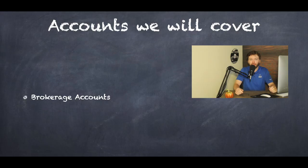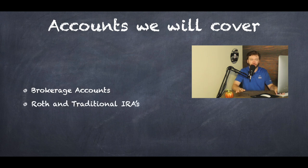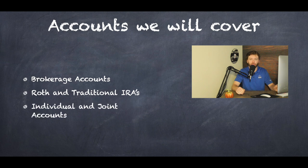Today I'm going to go over how you can transfer accounts between institutions. We're only going to be talking about just a few account types, so depending on the account structure you have, there could be multiple ways to approach this. I'm simply going to cover the most common one — exchanging brokerage accounts between larger institutions or newer platforms like Robinhood, Webull, or M1. The accounts we'll cover are brokerage accounts, specifically a Roth and traditional IRA, as well as an individual and a joint account.